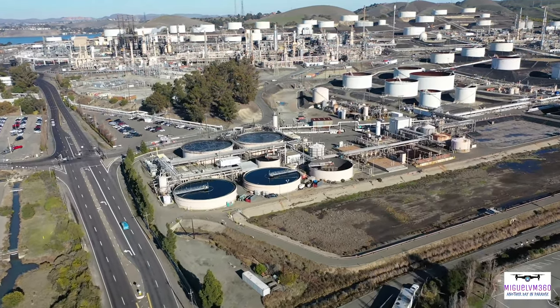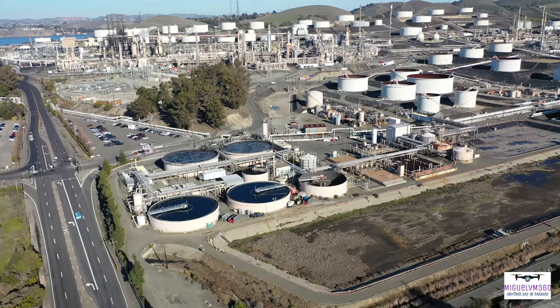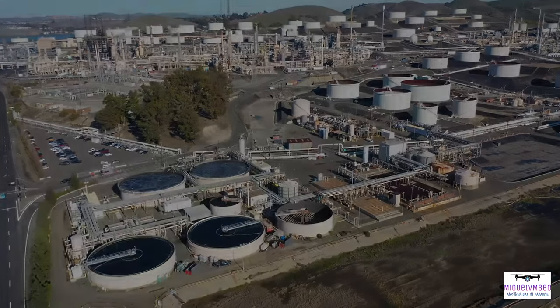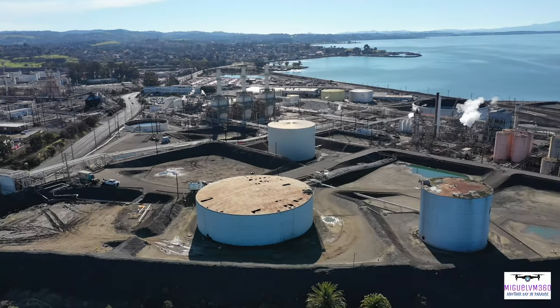Welcome to Phillips 66. With more than 140 years of experience, they are well positioned to help fulfill the global energy needs.